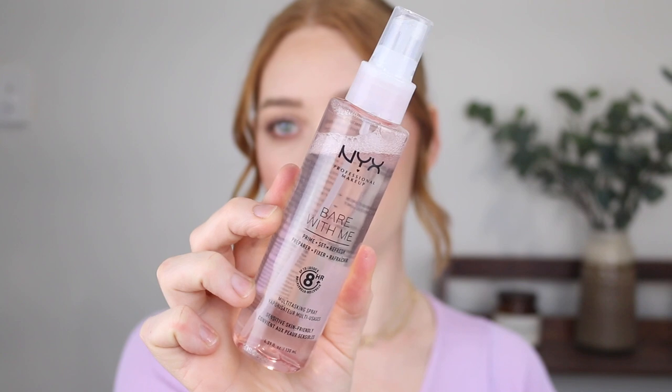My last makeup favorite is the NYX Bear With Me Prime Set and Refresh Multitasking Spray. If you want a dupe for the MAC Fix Plus, this is your answer. I love the packaging too. It claims to prime your skin for makeup and set it in place, but I'd say to use it like MAC Fix Plus — spray it on your makeup to settle in all your powders and give you a more refreshed look and feel. It's great to spray into soap if you're doing soap brows, or to intensify shimmer shadows you can spray a little on the brush. It has a really nice mister and you're getting a nice big bottle of 130ml.